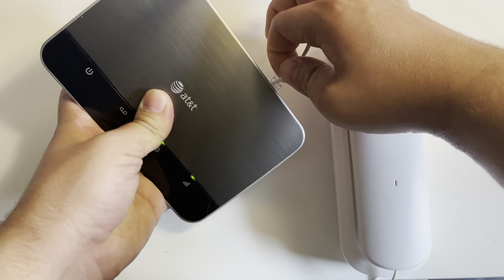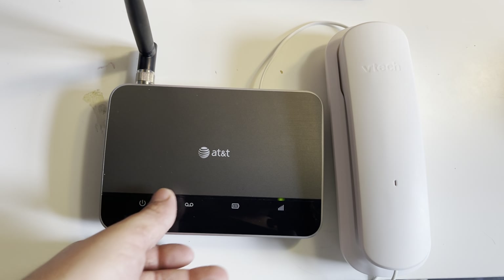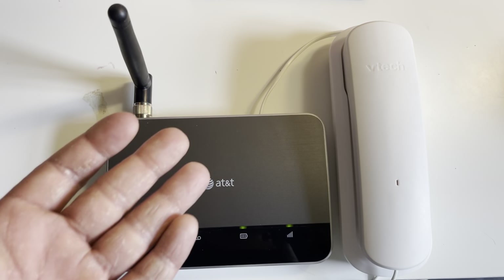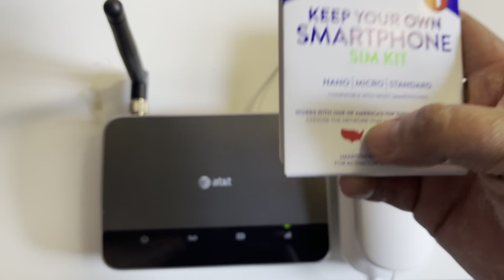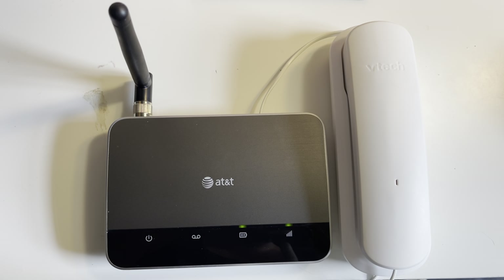I picked up the base station for five dollars and the other piece for about seven or eight. So if you're looking for a cheap way to get home phone, I would definitely try this. You'll have to use a TracFone AT&T SIM — that's the only way I've got it to work. I'm not sure how long it'll last with 5G coming out, but that's a quick overview and I'll see you guys in the next video.